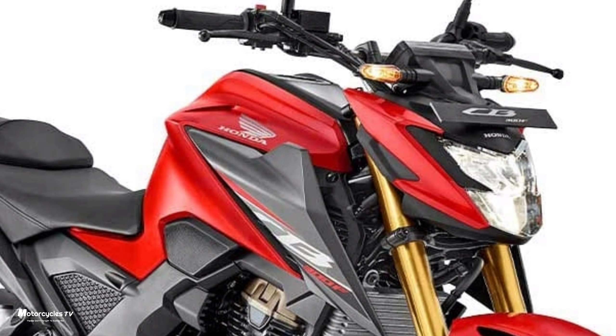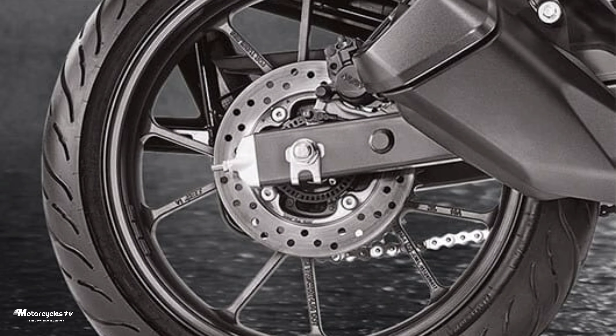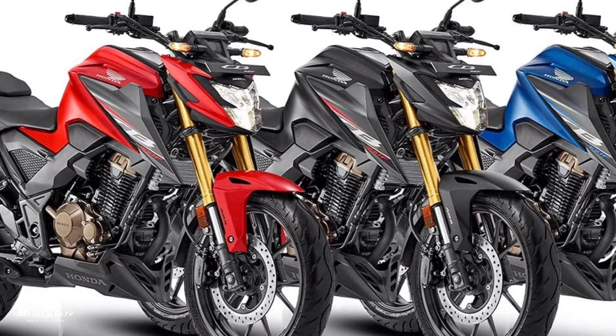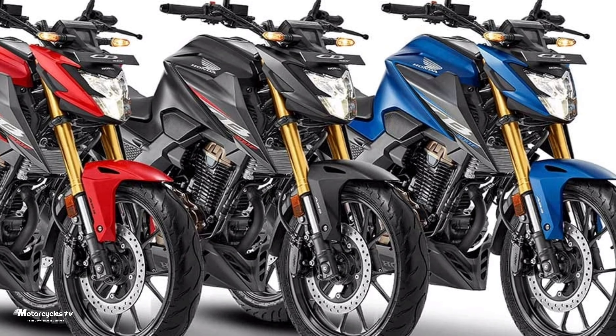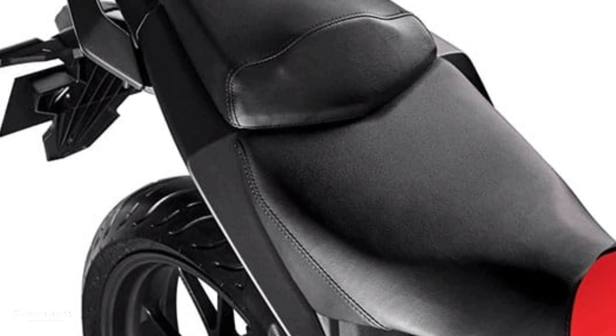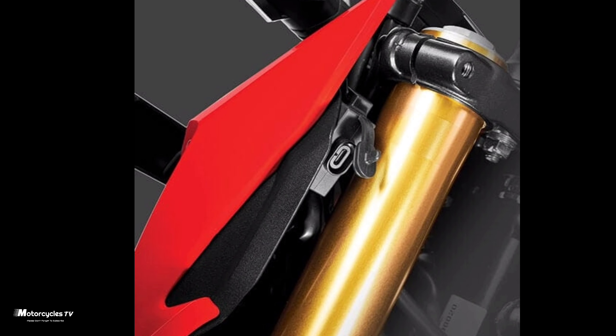The seat is a separate design that is comfortable for the passenger. The starter switch is integrated with the kill switch. The main switch is at the front end of the fuel tank. The USB charging spot is positioned on the left side. It is also equipped with a hazard lamp.